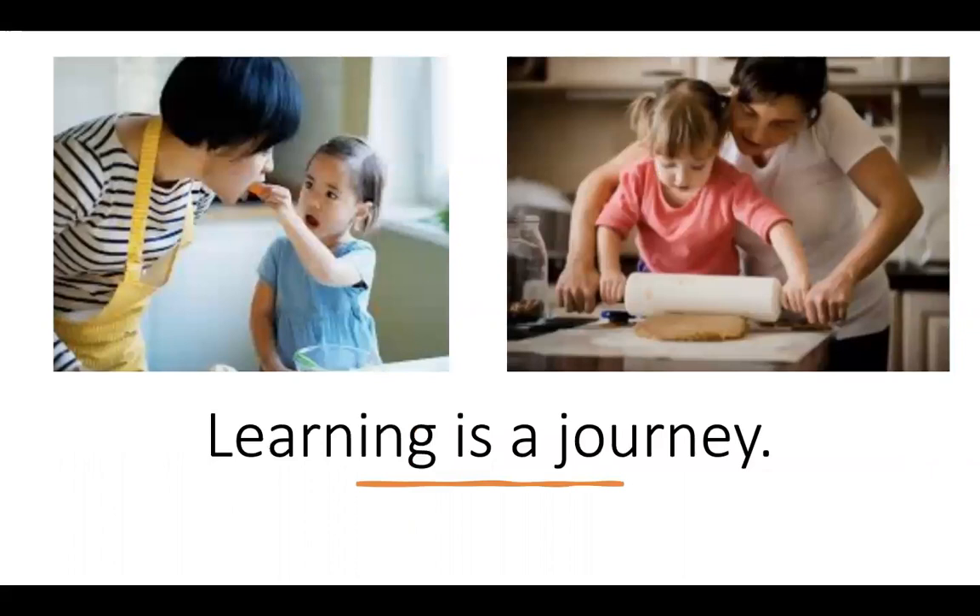And lastly, remembering that learning truly is a journey, one that you are on with your child. So be patient with the process, your child, and most of all, be patient with yourself. I hope this was helpful. Should you have additional questions, please don't hesitate to reach out to your service coordinator through Early Childhood Cares for guidance. And please be sure to view our other parent videos in this series. Thank you for taking the time to view this presentation.